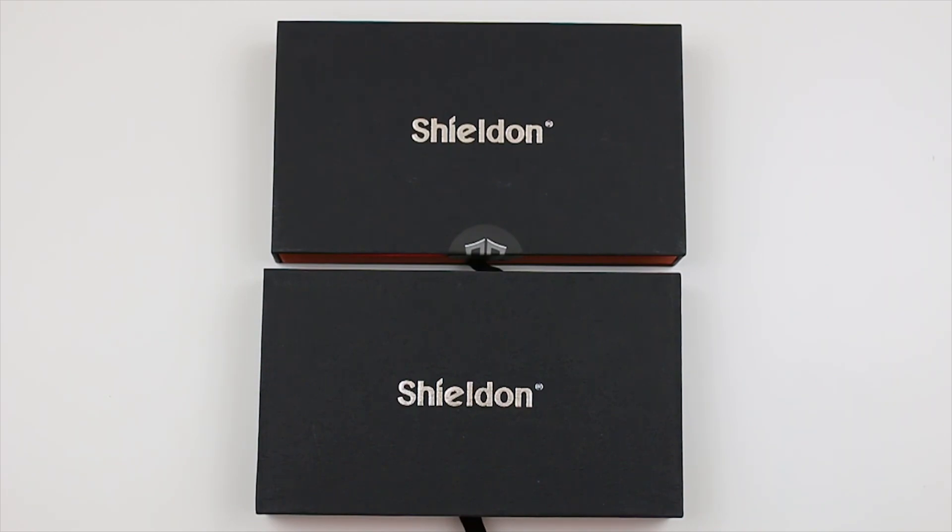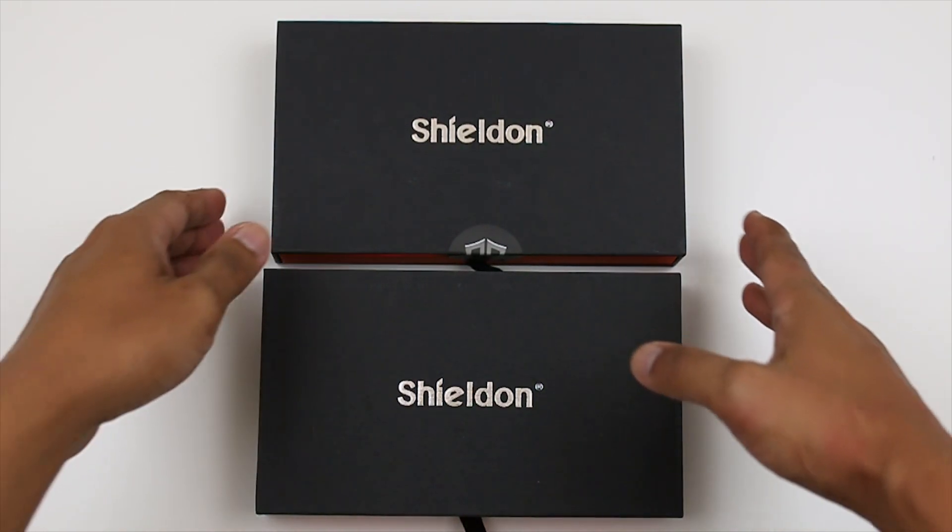If you haven't seen my review on this case, go check it out — I'll put a link in the description below. I did the black color version of it and it looks amazing. Now I'll show you guys what the brown color looks like.